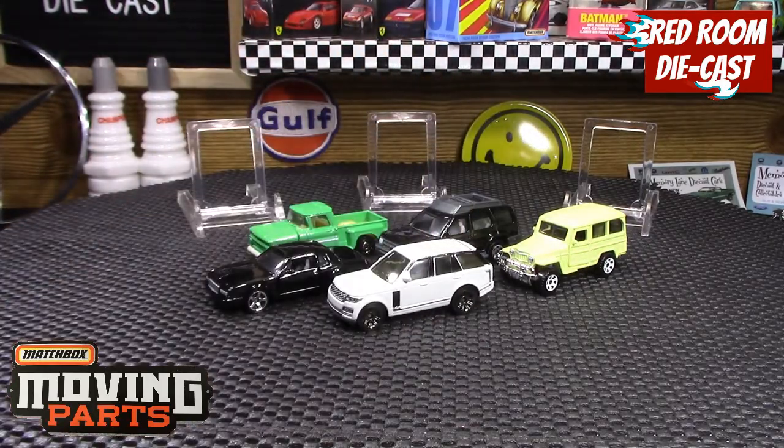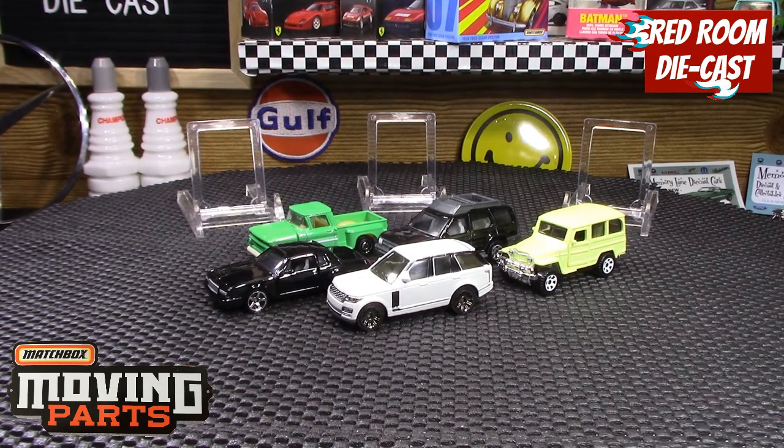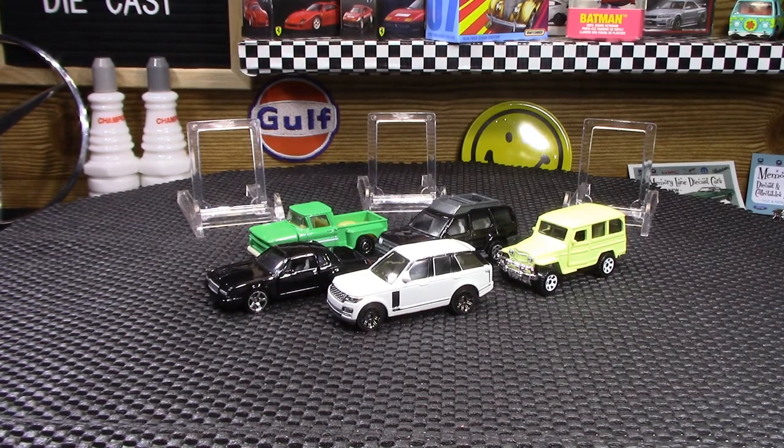That's the five Moving Parts that I was able to find so far. I want to thank everybody for watching, and if you like this kind of content please like, share, comment, and subscribe for more — and I'll see everybody in the next video.